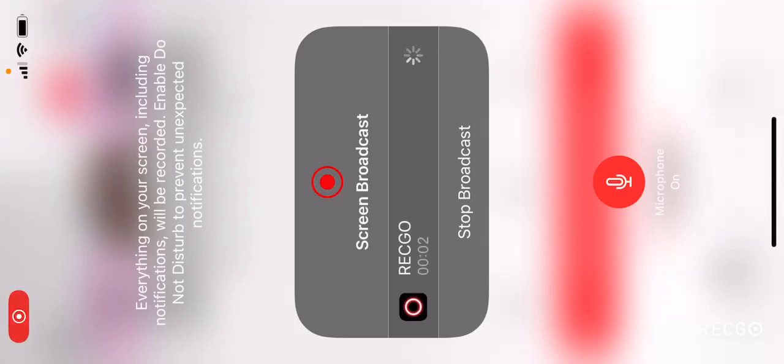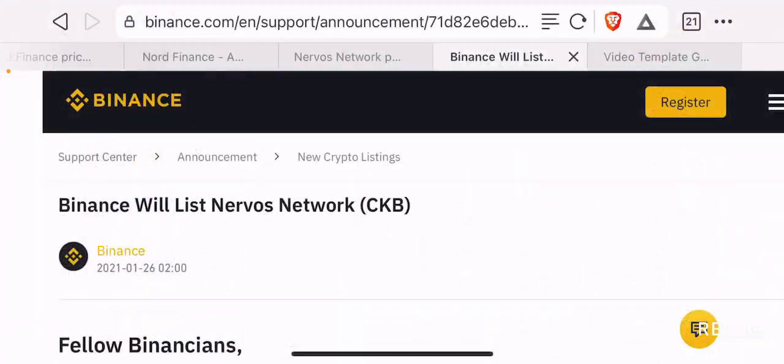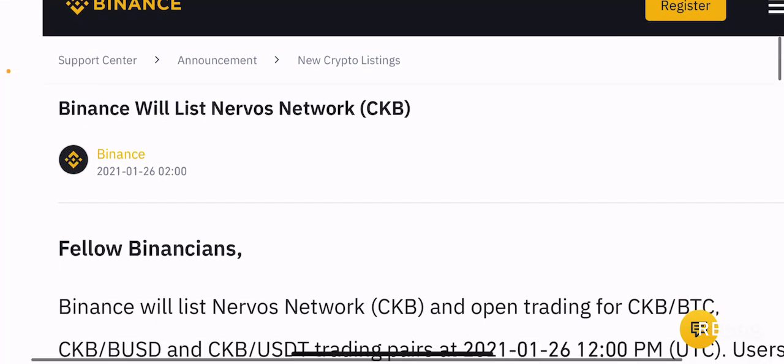Hello guys, welcome back to the Brutally Invested channel. I hope you guys are having a fantastic day today. In this video, we're going to cover Nervos Network because Binance has listed Nervos Network today. We're going to talk about what this network is, what it aims to do, and what are some of the price potential for this token.